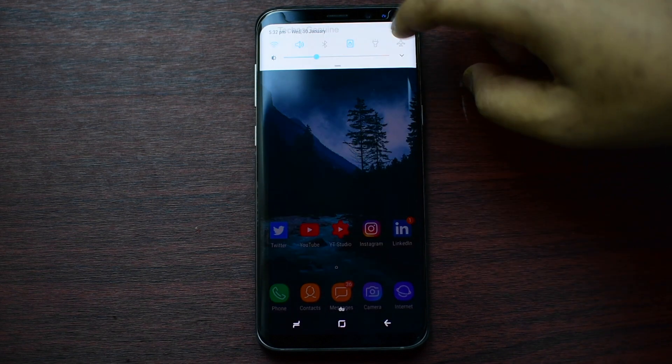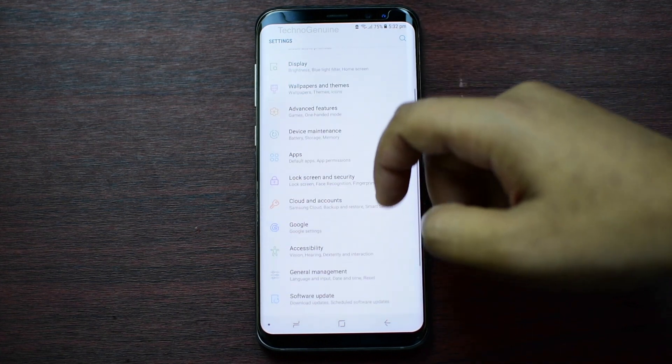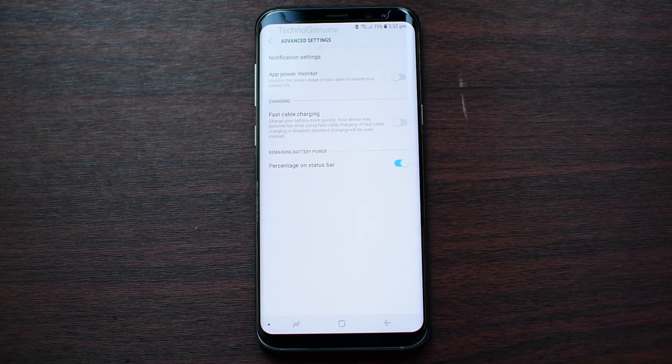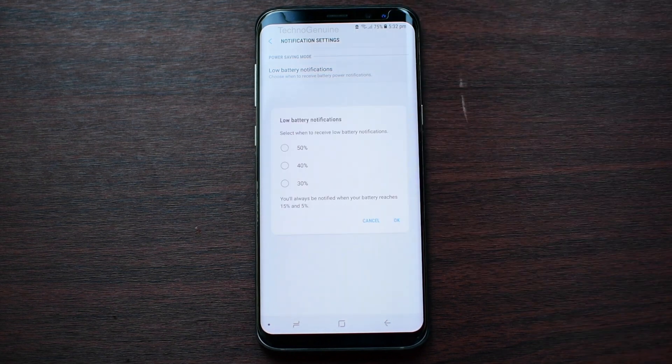But if you want to alert your phone at, let's say, 30%, 40%, or 50%, then all you gotta do is go to Settings, Device Maintenance, Battery icon, then top right corner, Advanced Settings. Now click on Notification Settings, then click that as well.